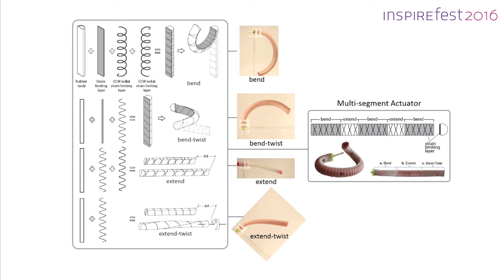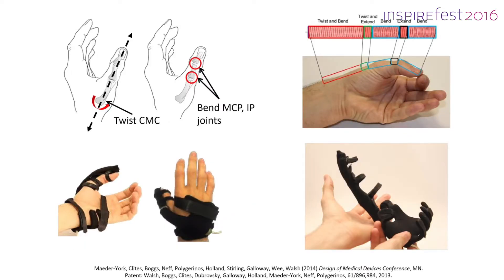Another student team used this idea to create a device to assist the thumb during grasping tasks. This is a complex motion — you need some twisting at the base, some bending over the knuckles, and your skin also stretches over the joint. But as I said, we can achieve all of those motions with a single balloon.